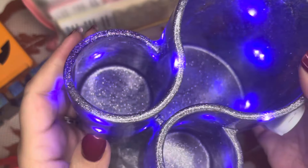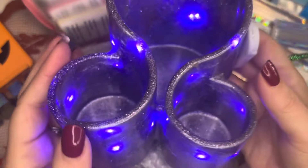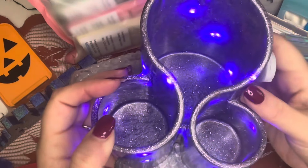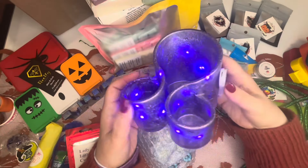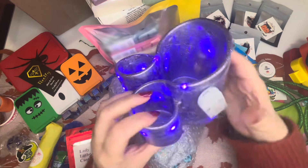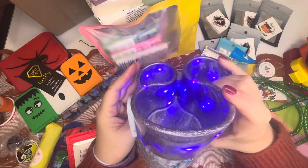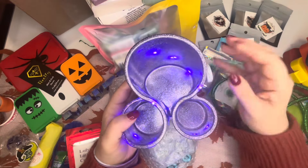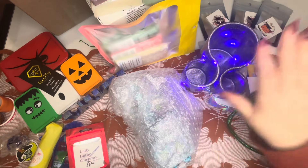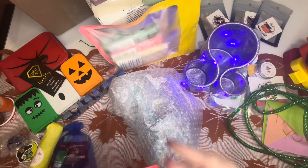Oh my God, Stacey, this is beautiful. And how do I turn this on? Look at my beautiful pen well with diamonds and dragonflies all over it, lit up. Oh, this is stunning. Thank you, Stacey. Yes, I did purchase that, but thank you.